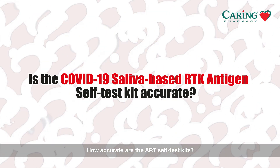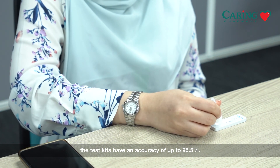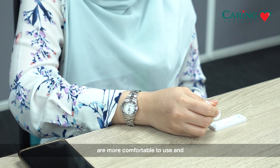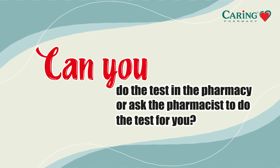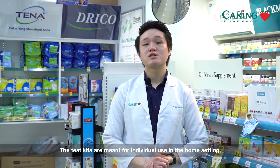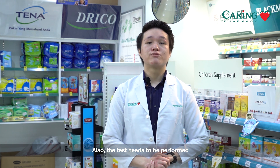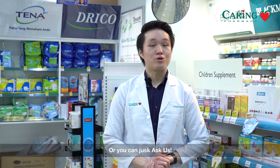How accurate are the antigen rapid test self-test kits? In general, the test kits have an accuracy of up to 95.5%. Though they are lower than traditional swab tests, they show quicker results, are more comfortable to use, and you are able to self-administer them at home. Many may ask: can I do the test in the pharmacy or ask the pharmacist to do the test for me? The test kits are meant for individual use in the home setting, so we are not able to perform the test for you. Also, the test needs to be performed in a well-ventilated room away from others. The kits are easy to use and there will be information provided through a brochure, or you can just ask us.